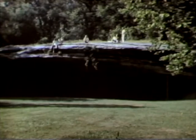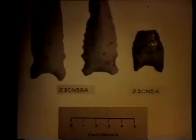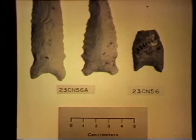This is Graham Cave, one of the sites in which the lowest level of occupation contained a number of Dalton points and another type called the Graham Cave side-notched. Here are two Graham Cave side-notched points and a lancelate point from sites down in the Christian County area. These also were used as knives in the butchering of animals and plant processing.